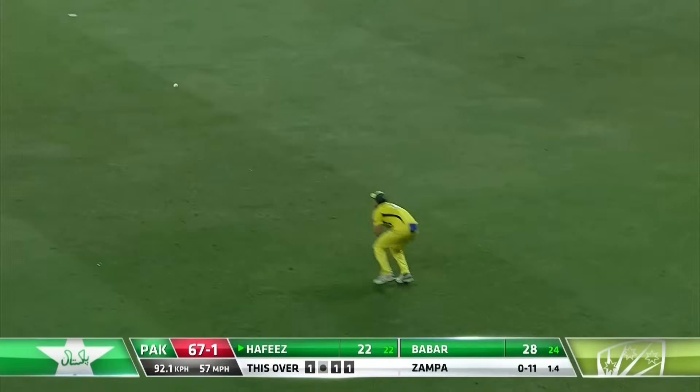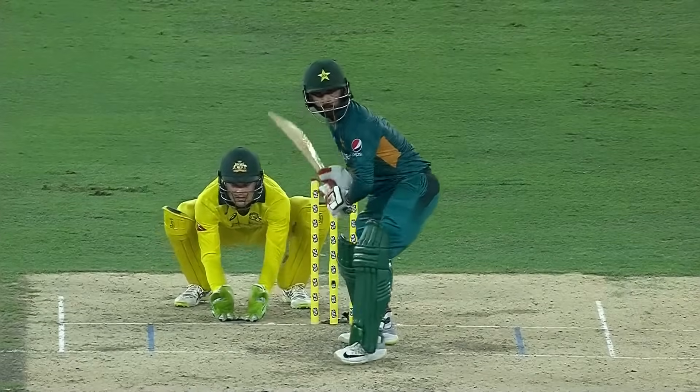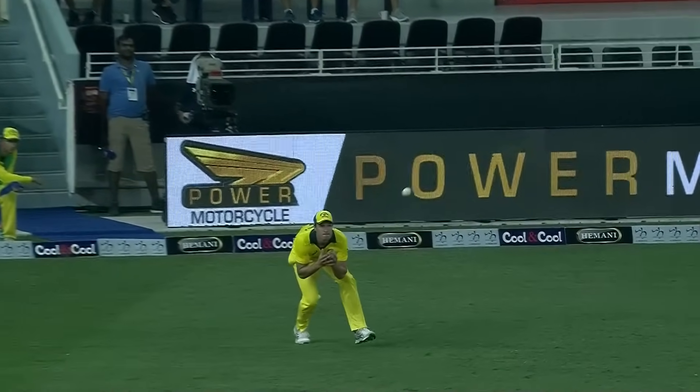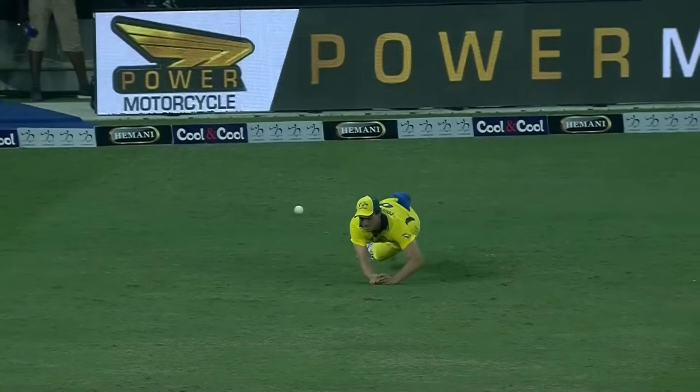Big shot — and he drops it, it's a difficult catch. Shortening the length, he's trying to get back. Time to really see it. He's trying to steady himself — low catch, should have been taken.